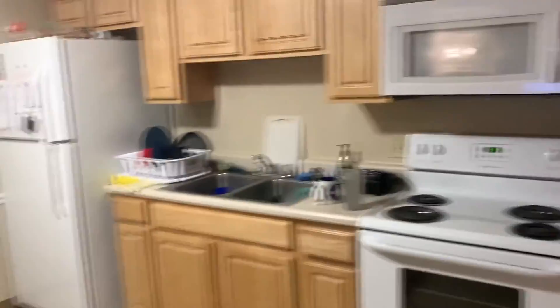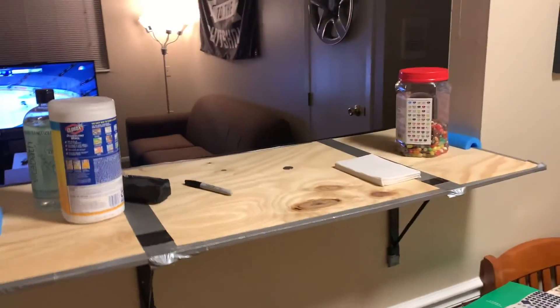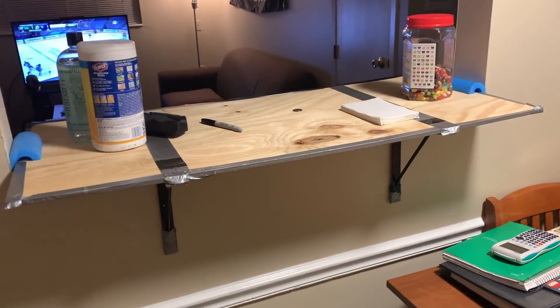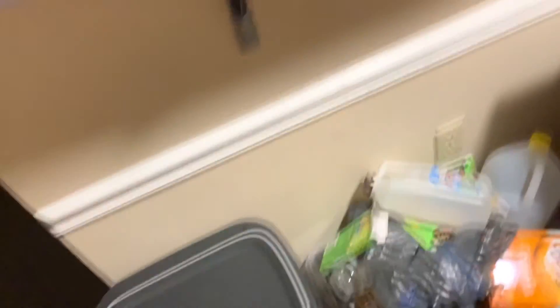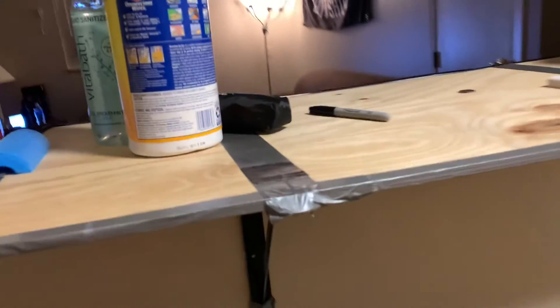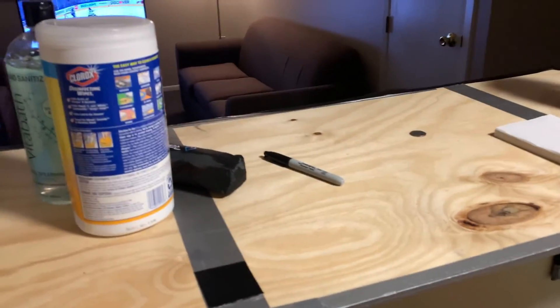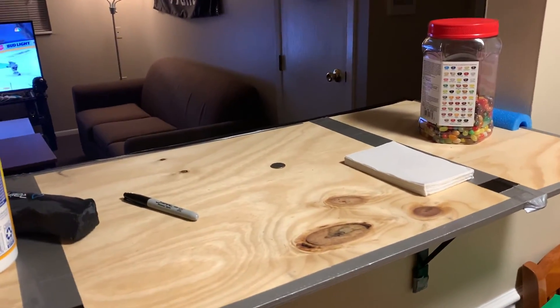Yeah, we have a full kitchen this year, it's pretty nice. There's two lights up here so it can get really bright. Oh, before I show you the kitchen — we made a bar. Since we can't really drill anything into the wall, it just kind of clamps on here. Nice and sturdy. Yeah, it works.